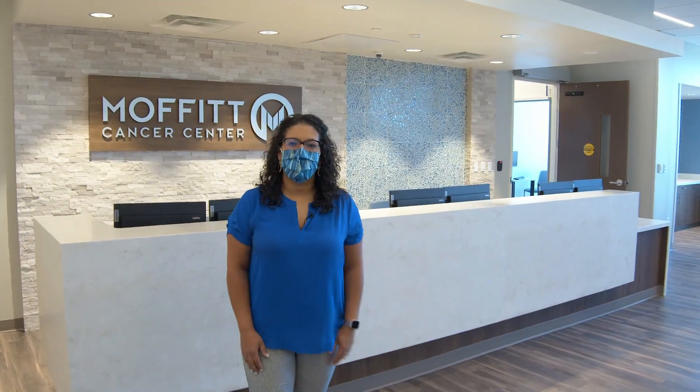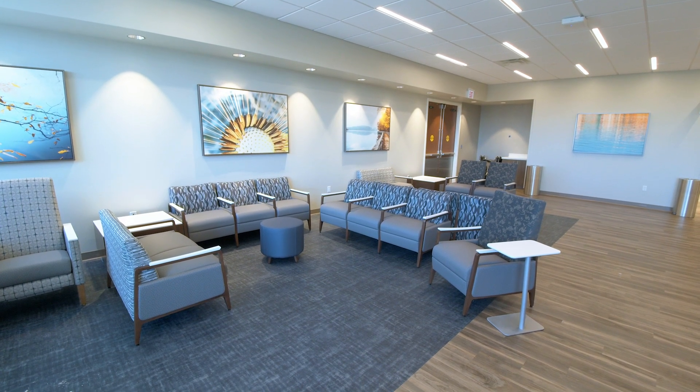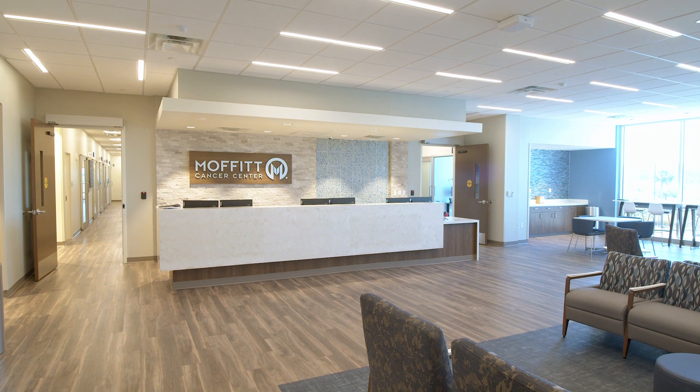Welcome to the second floor at Moffitt Wesley Chapel. The second floor will serve our clinic patients, our blood draw patients, as well as our infusion patients.